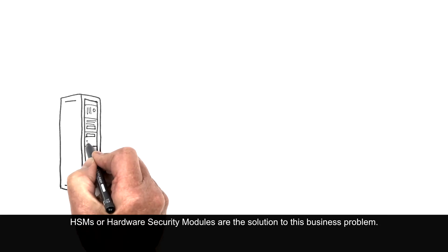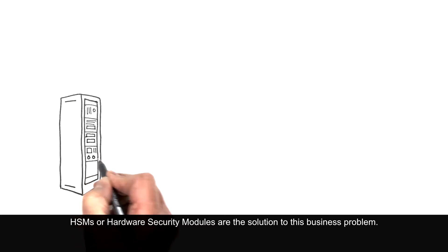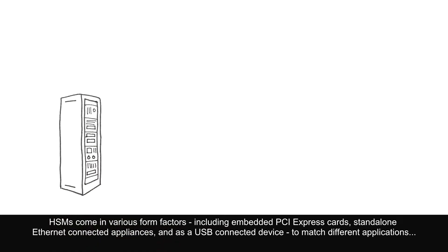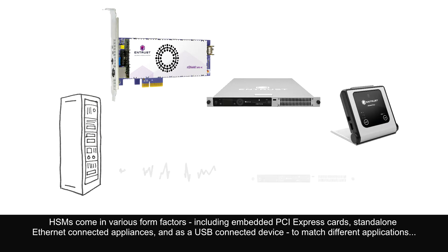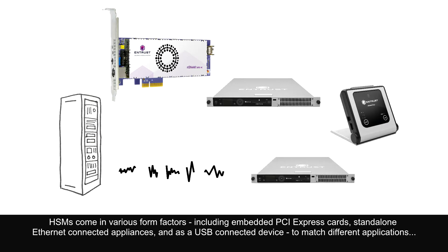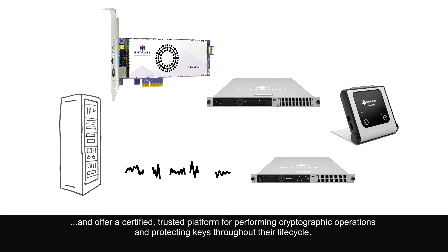HSMs, or hardware security modules, are the solution to this business problem. HSMs come in various form factors including embedded PCI Express cards, standalone Ethernet-connected appliances, and as a USB-connected device, to match different applications and offer a certified trusted platform for performing cryptographic operations and protecting keys throughout their lifecycle.